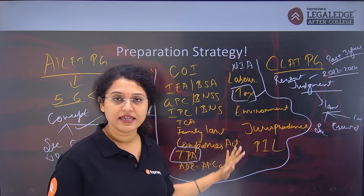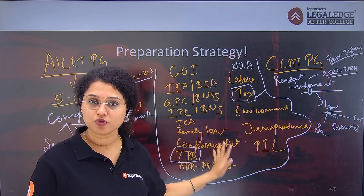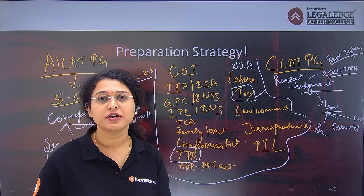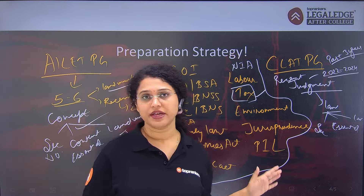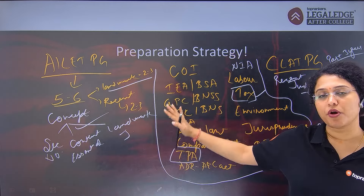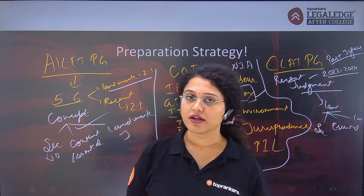So you have to revise these law subjects properly, and if CLAT PG is the main target, you additionally need to read recent judgments. If you are preparing for AILET PG, revise the subjects properly and read landmark cases. This is the core difference between AILET PG and CLAT PG preparation — recent judgment reading is the extra element for CLAT PG.